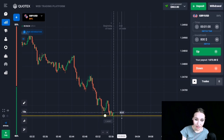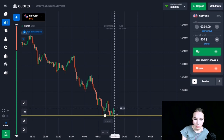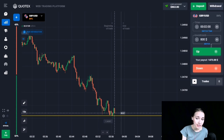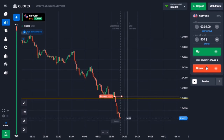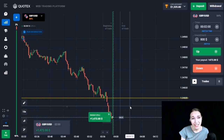Here we can see the support level. There was a good downtrend and a false breakout — wicks went beyond the level. The price is bouncing up a little and then coming back to our level, sticking to it. I think very soon this level will be broken through. Let's open a trade DOWN — two minutes will be quite enough. The price continued its downward movement, the level has been broken through, and we are getting very good profit.